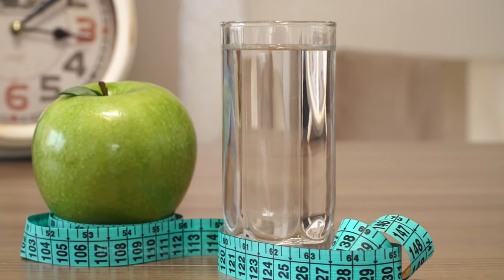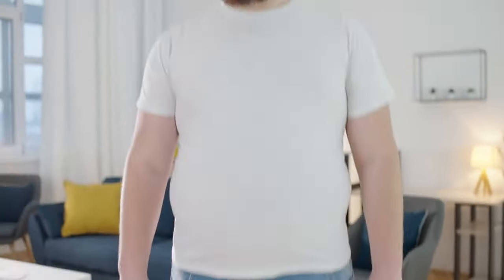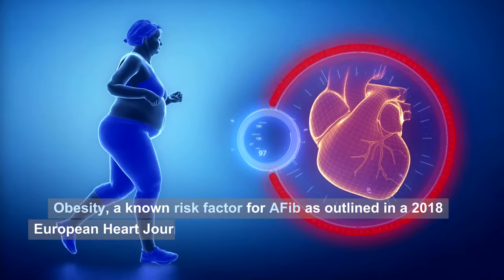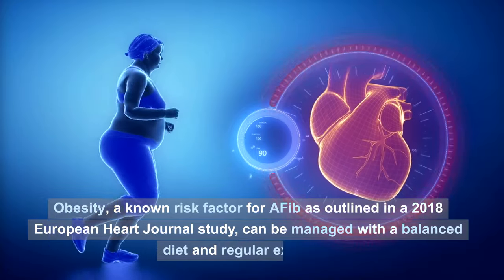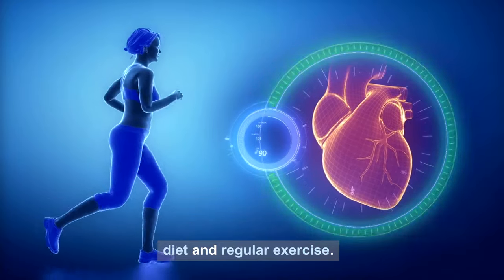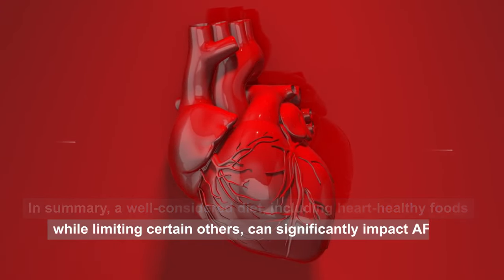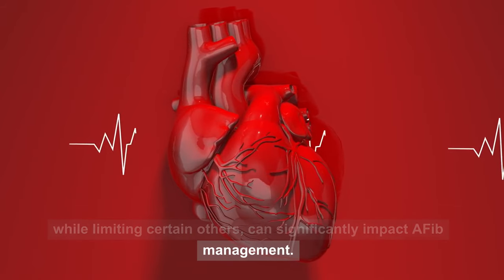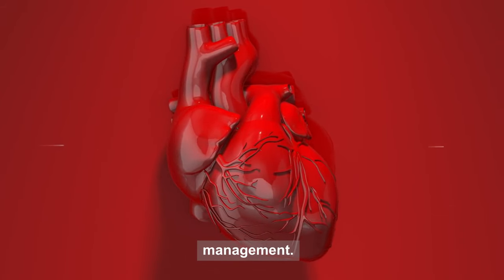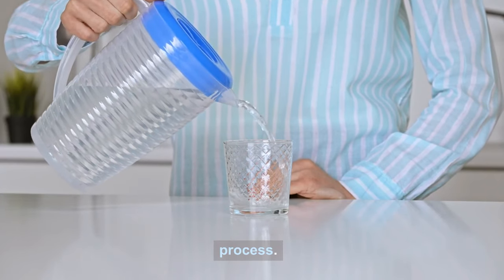Lastly, maintaining a healthy weight is fundamental. Obesity, a known risk factor for AFib as outlined in a 2018 European Heart Journal study, can be managed with a balanced diet and regular exercise. In summary, a well-considered diet — including heart-healthy foods while limiting certain others — can significantly impact AFib management. Moreover, maintaining a healthy weight plays a crucial role in this process.